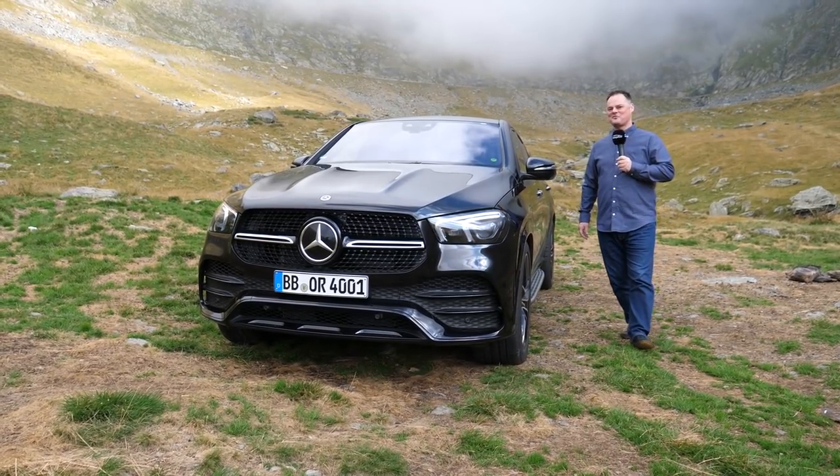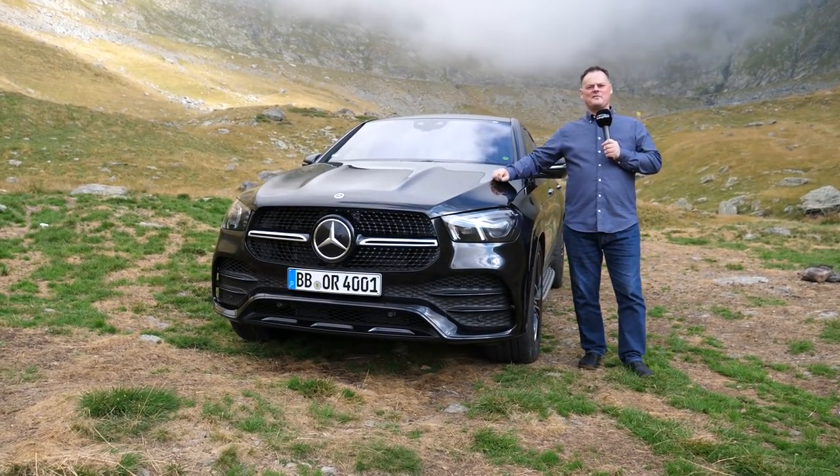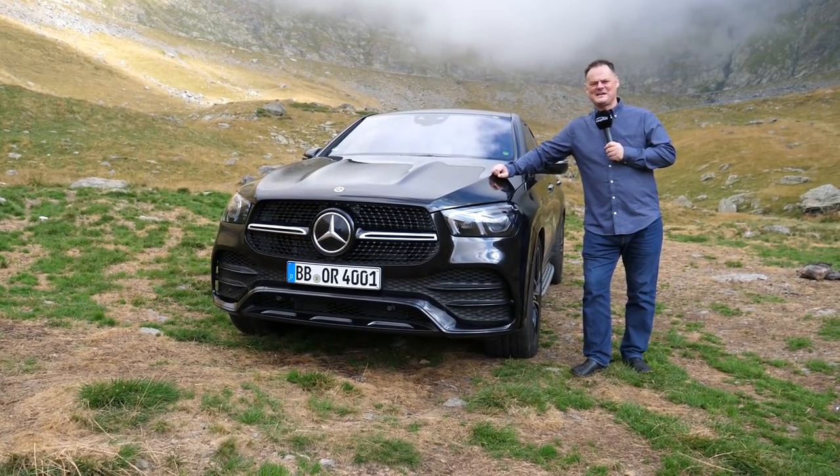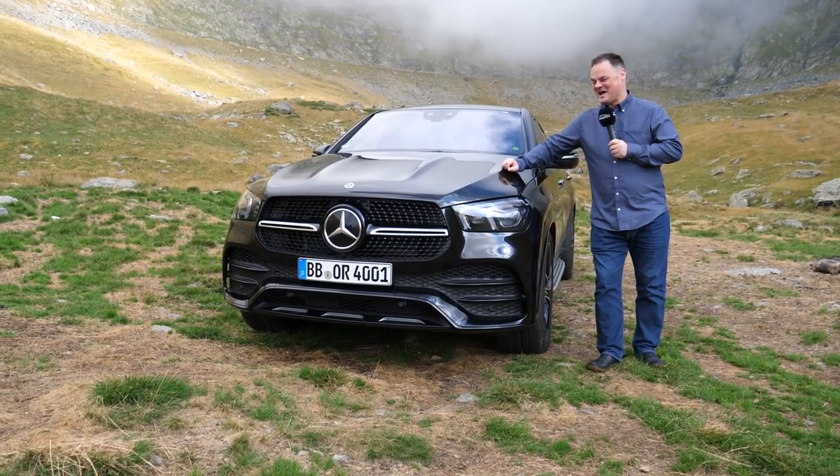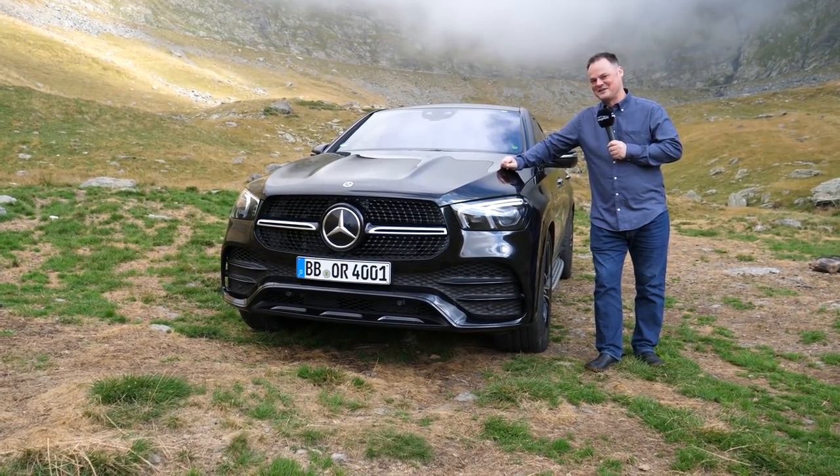Hi, I'm Brian. Welcome to Auto Good Fool. So, you love driving a coupe, but you want the space and practicality of an SUV. Can it be done? Mercedes say it can. Let's take a closer look and find out.